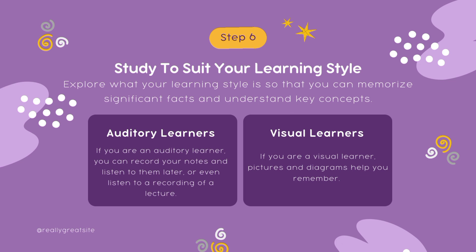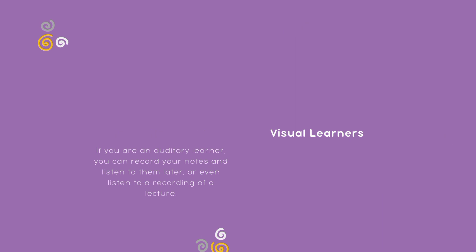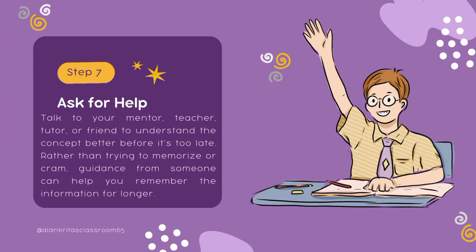Step number six: study to suit your learning style. Explore what your learning style is so that you can memorize significant facts and understand key concepts. For example, if you are an auditory learner, you can record your notes and listen to them later, or even listen to a recording of a lecture. If you are a visual learner, you need to remember things visually, with the help of pictures, diagrams, mind maps, etc.